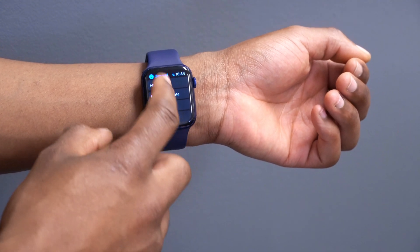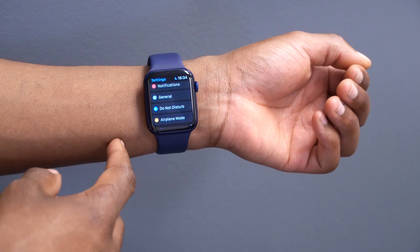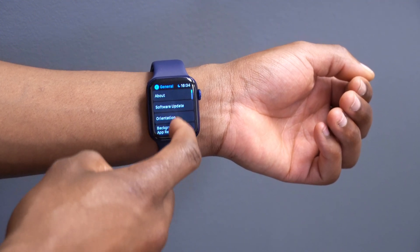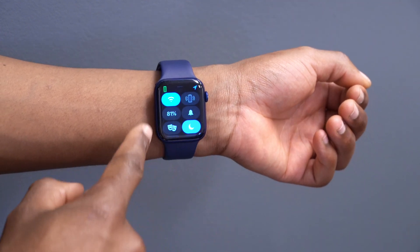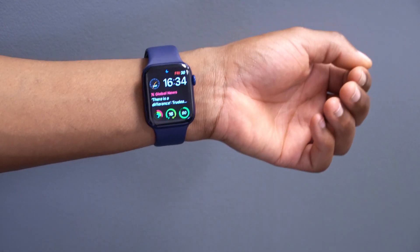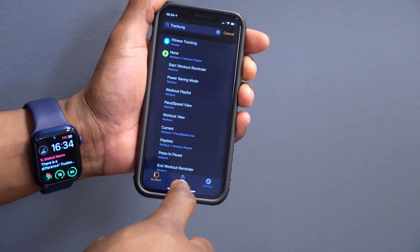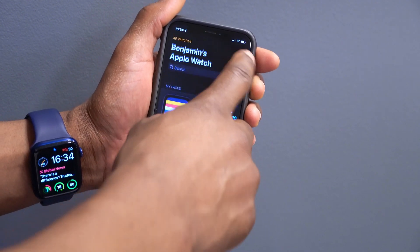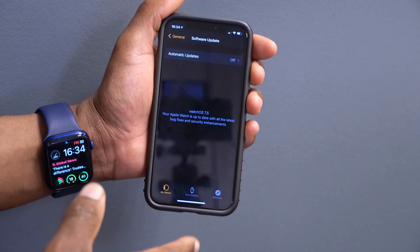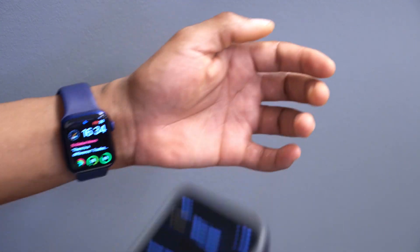Another thing I'd like to highlight is the ability to update over the air, which was hinted at in the code of iOS 14.6 beta 2 and watchOS 7.5 beta 2. In the future, instead of connecting to Wi-Fi to do an update, you could actually update over cellular if you have the cellular version of the Apple Watch. If you have a Wi-Fi-only model, you'd likely go into the Apple Watch app and perform a software update regardless of whether you're connected to Wi-Fi.